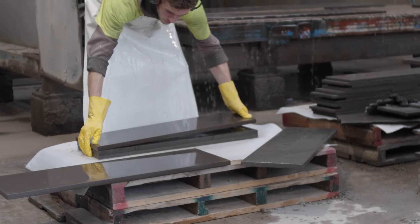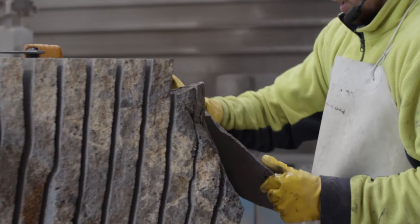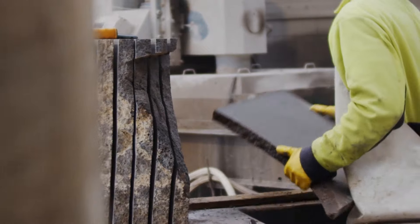Basalt was definitely unique. We find it all over the world, all over the country — wherever there's been volcanic activity, there is lava flow, and that's what basalt is. I've been in Rome, I've been in Belgium where there's bluestone as well, and I haven't found a material as beautiful as ours. We call it Timaru bluestone.